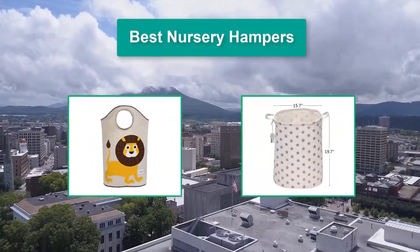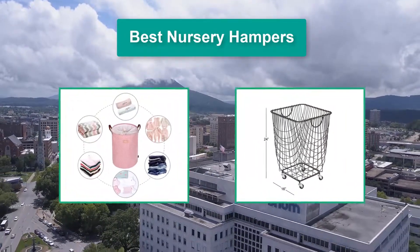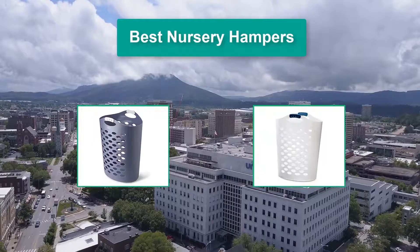Hello guys, welcome back to Top Home Guide. Today I am going to talk in this video about the best nursery hampers that you should buy. Let's get started.